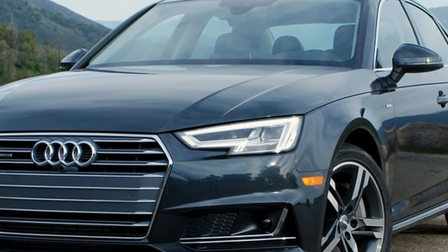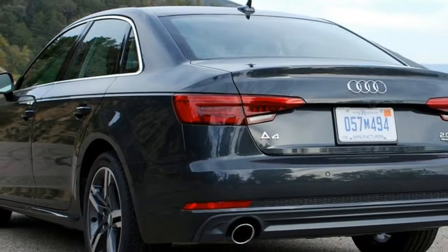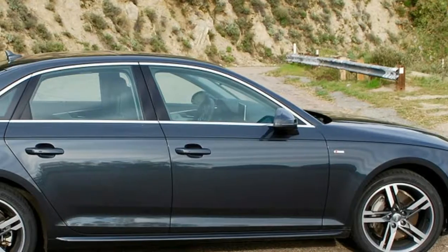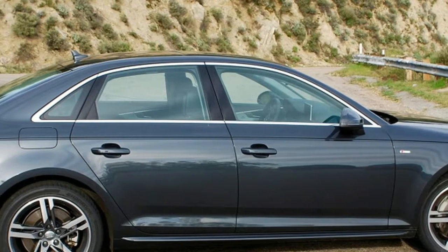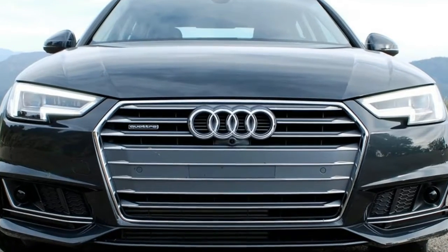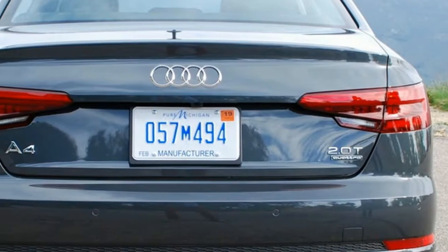2017 Audi A4 2.0T Quattro Second Drive. Never mind the impending bubble burst — it's technology's time, and Audi couldn't be happier. The 2017 A4 is the latest attempt to prove beauty and brawn can't beat intelligence outright, and this is the company's best-up case in 20 years.